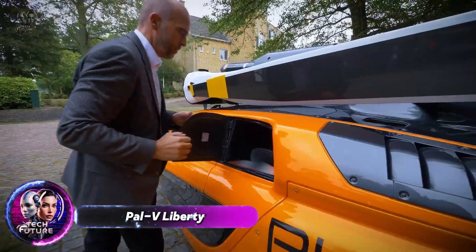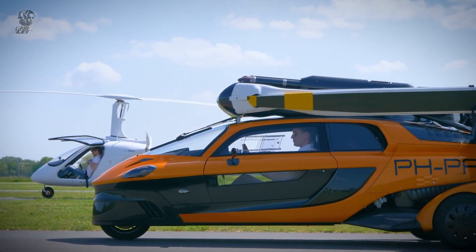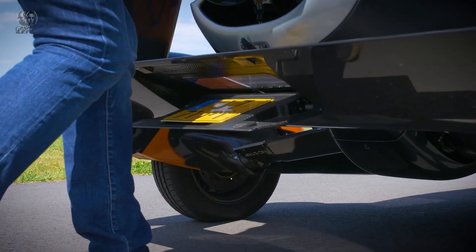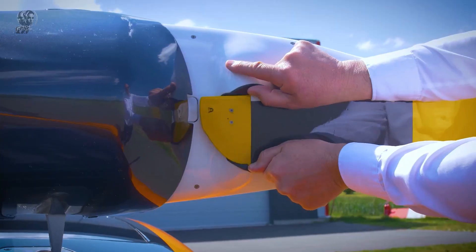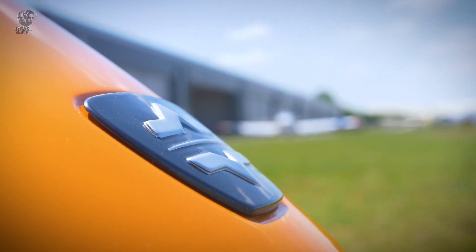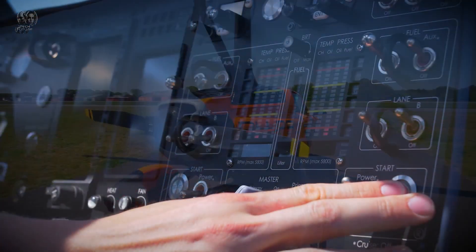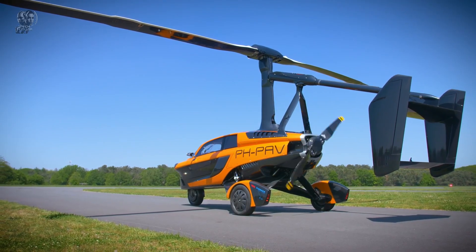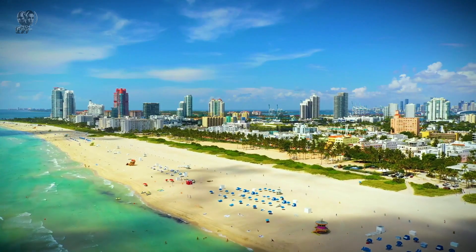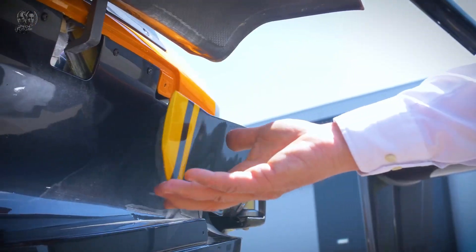The Pal-V Liberty, developed by the Dutch company Pal-V, is a unique combination of a three-wheeled car and an auto-gyro gyroplane. Operating the Liberty requires both a driver's license and an auto-gyro pilot's license. Its compact design adheres to current regulations, making it a practical and functional flying car. On the ground, the vehicle's propeller and rotor are halted and power is redirected to the wheels, allowing it to function as a three-wheeled car. Its high center of gravity enhances stability during flight. The Liberty was first unveiled in February 2017, with the production model debuting at the Geneva Motor Show in March 2018. The first deliveries are anticipated to begin in 2023.